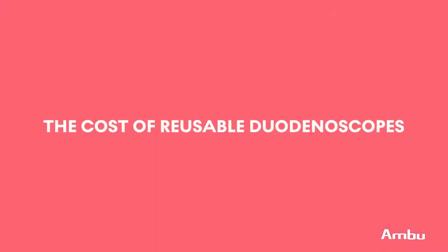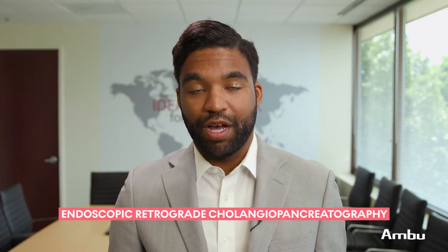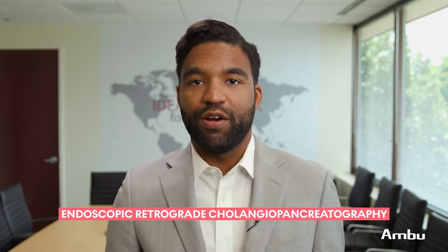At least partially. We're going to stick with talking about cost per procedure with conventional reusable duodenoscopes today. We're going to touch on the single-use technology for comparison so we can try and figure out what's cost effective in different scenarios. Duodenoscopes are used to perform endoscopic retrograde cholangiopancreatographies, otherwise known as ERCPs.